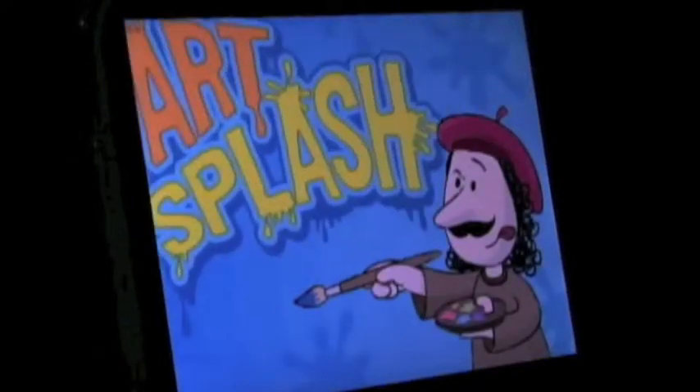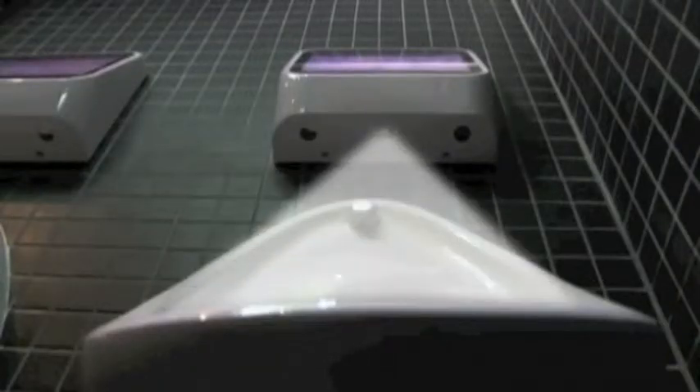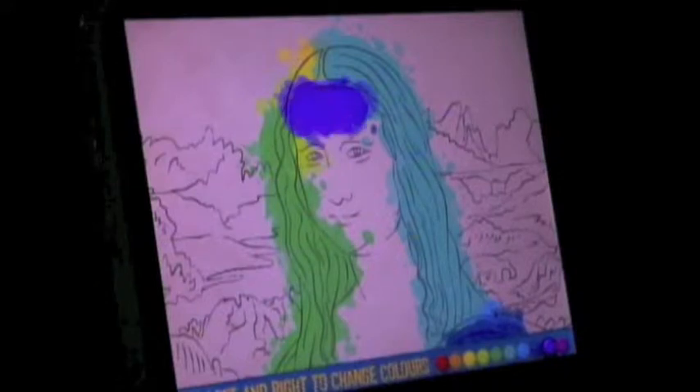A video game automatically pops up — this one's a coloring book. The object is to paint in the picture. At the bottom of the video screen, there's an invisible beam. When liquid crosses its path, the picture begins to fill in. To color the left side, you aim left. To color right, aim right.